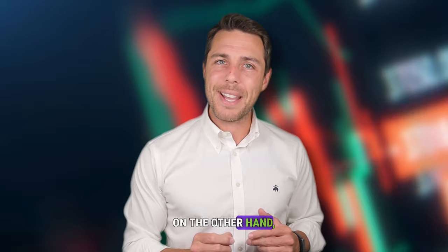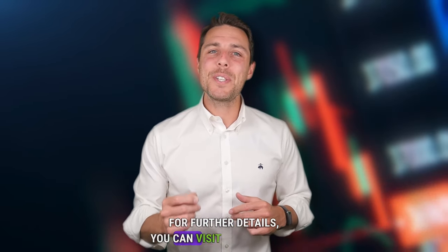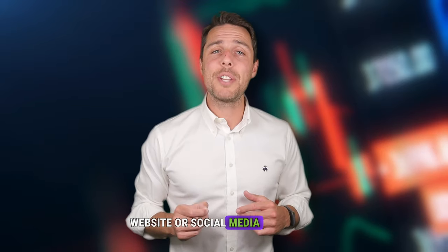Weglos seems to be a specific platform designed for selling Solana. Since its launch in 2018, Weglos has been active on Twitter, Instagram, and Telegram, demonstrating its reliability and reputation as a player in the crypto exchange industry. For further details, you can visit the project's website or social media channels — all links are in the description.